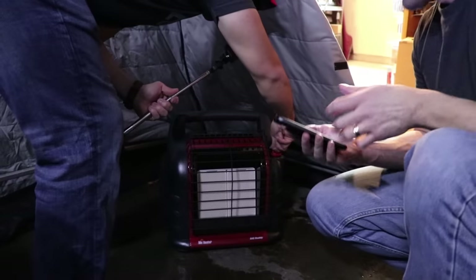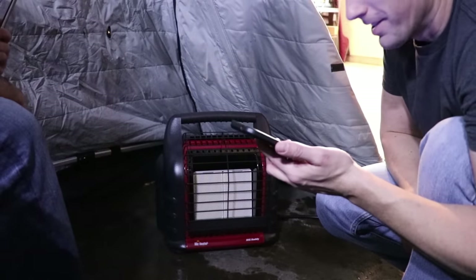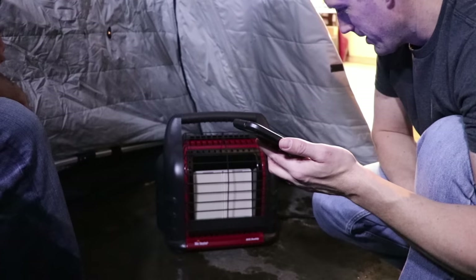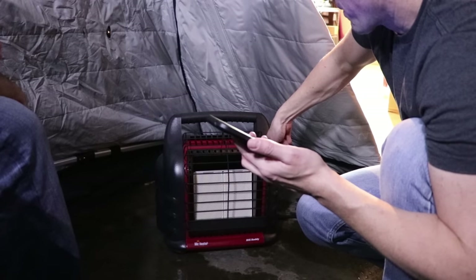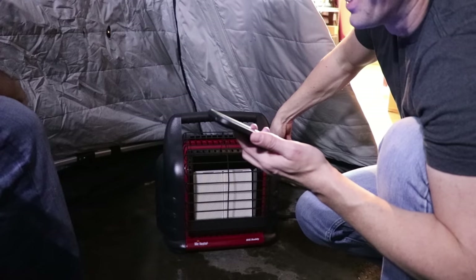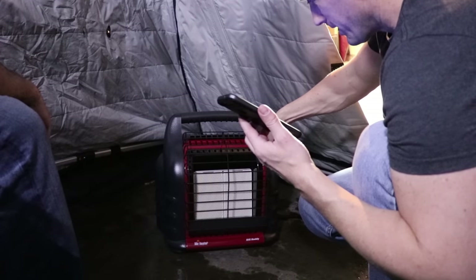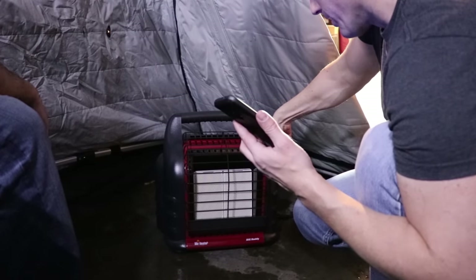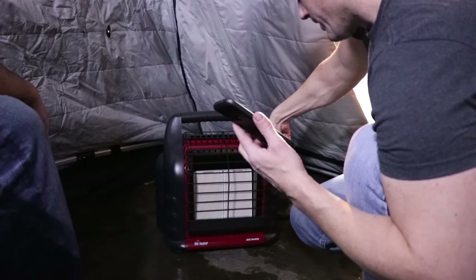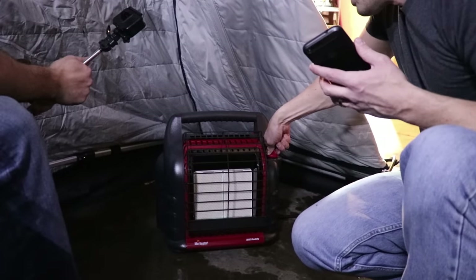Hello? Hey, I got a question for you. How do you purge a line on a Big Buddy? Just push it over to the pilot and hold it down for a while. How long? Like a minute or two. Is it a regulator on the tank or no regulator? It's just a hose. Sometimes it takes a while. If you have a one-pounder, you can throw that on. It's starting! We got flame. We got flamage down there. I can smell propane.